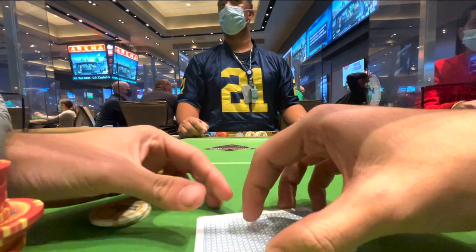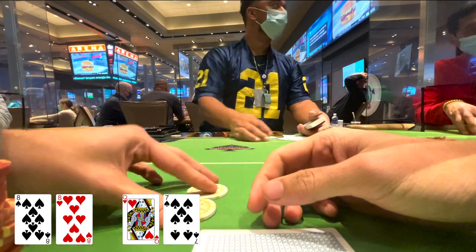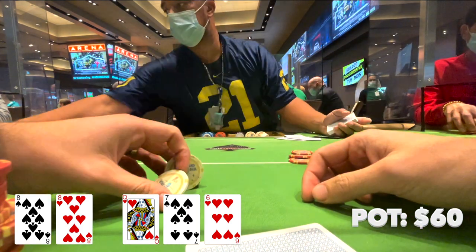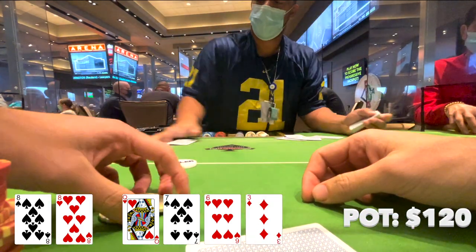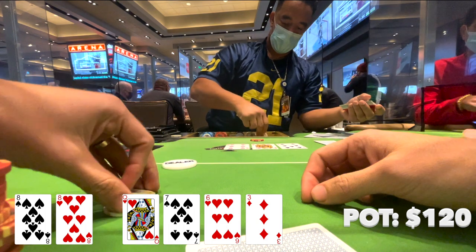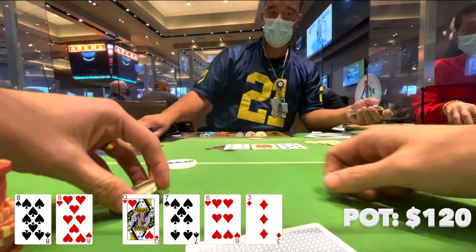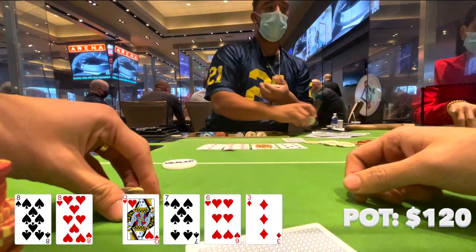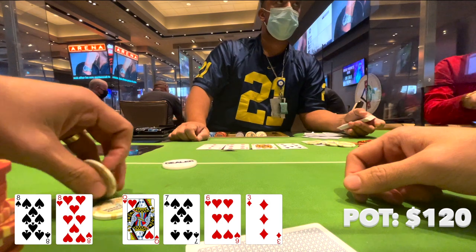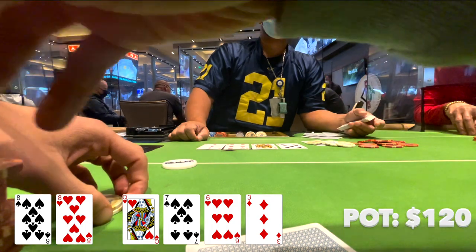For this next hand, I'm sitting on the button with pocket 8s, facing a $15 open, and I decide to make the call. Going heads up to a flop, which comes Jack-7-6. Our opponent decides to bet $15 once again, and with second pair I decide to make the call. The turn comes an off-suit 3. Not much changes on this turn except 4-5 makes a straight, but besides that I'm still ahead of the same hands I was ahead of on the flop. My opponent is pretty spewy — I've seen him bet bottom pair all three streets — so when I have second pair, it's hard for me to justify folding to two or even three bets on safe board textures. So I make the call.